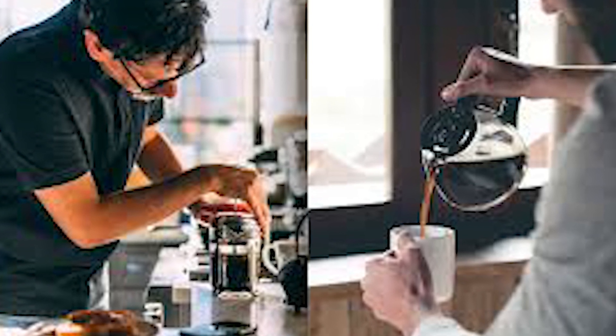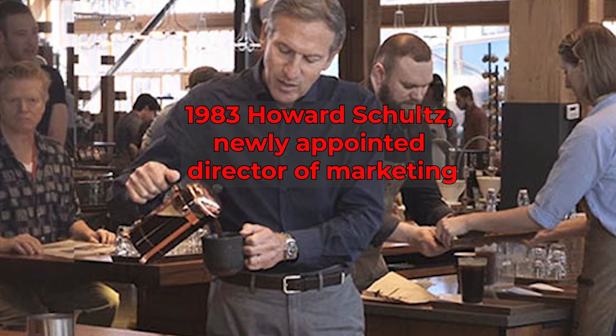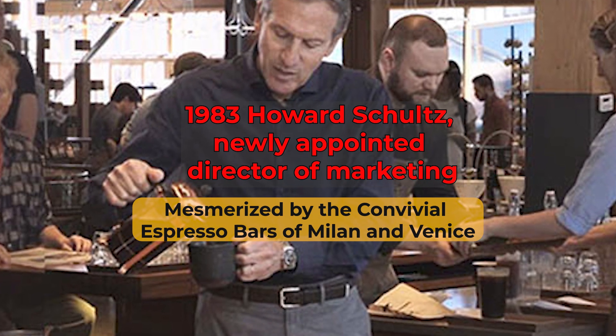Back then, Americans were brewing instant and drip coffee at home. Few saw a need to linger in cafes. But in 1983, Howard Schultz, newly appointed director of marketing, returned from Italy mesmerized by the convivial espresso bars of Milan and Venice.